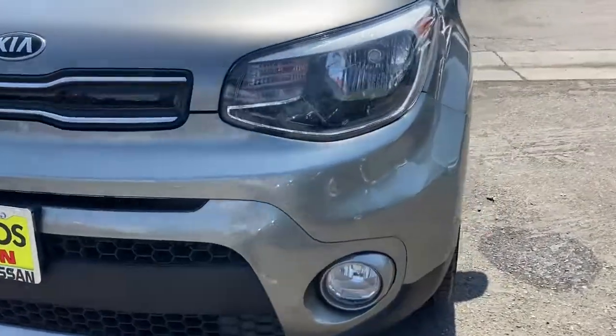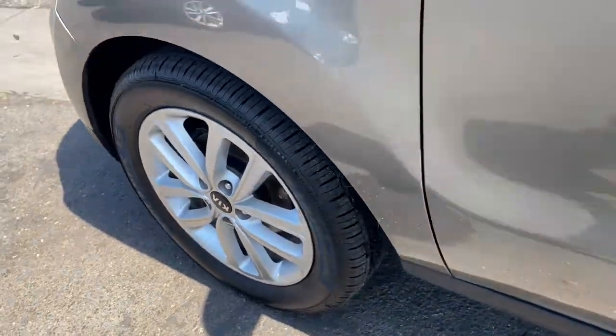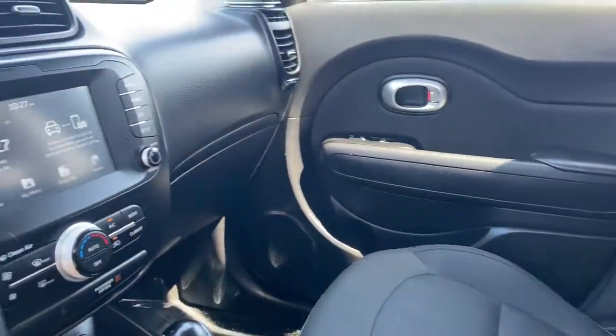Keyless entry, backup camera, heated mirrors, satellite radio, fog lamps, aluminum wheels, steering wheel audio controls, Bluetooth connection, stability control, traction control.